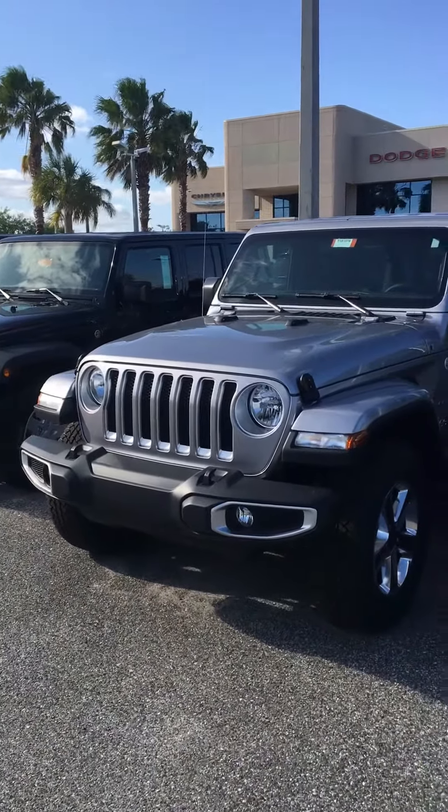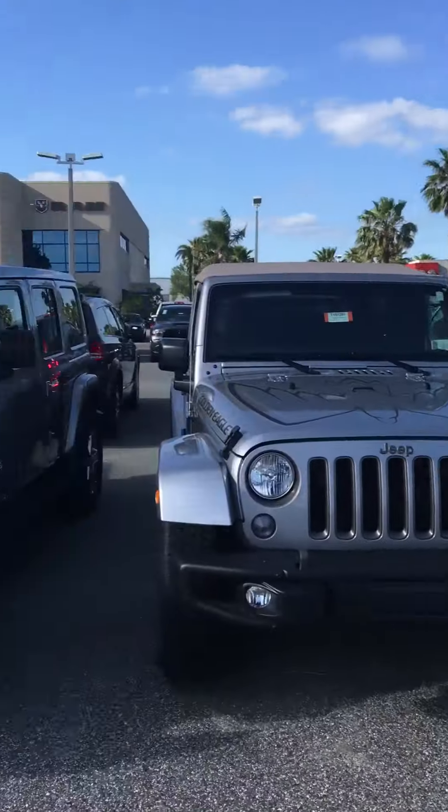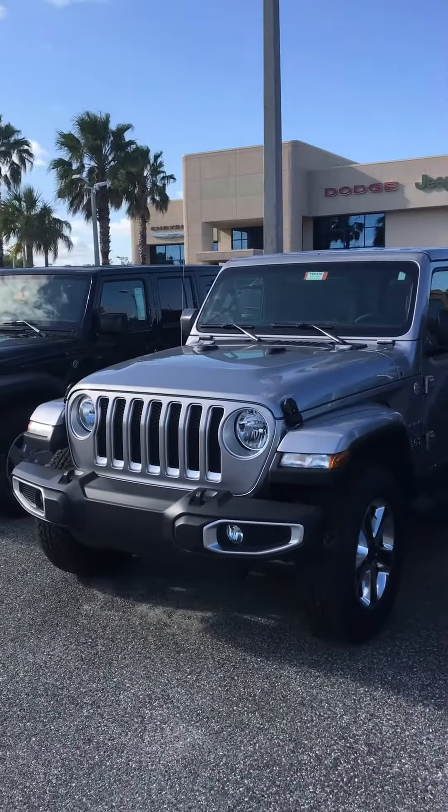Hey Yolanda, this is Eric here at Greenway Dodge Chrysler Jeep. I want to thank you for your internet request on the 2018 Jeep Wrangler JL — the all-new Jeep Wrangler body style.